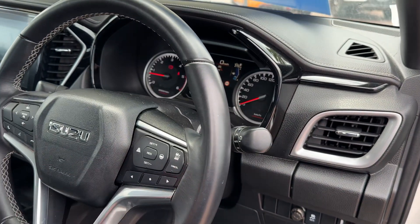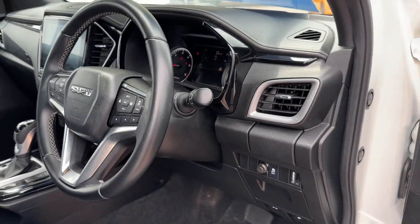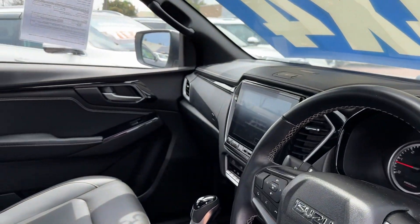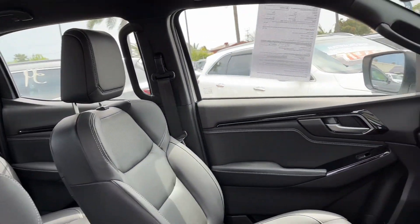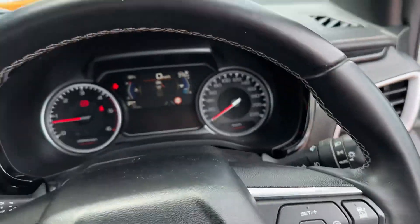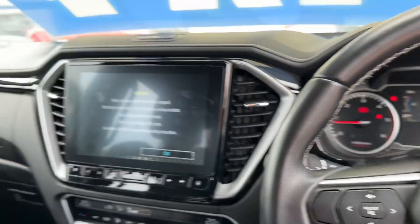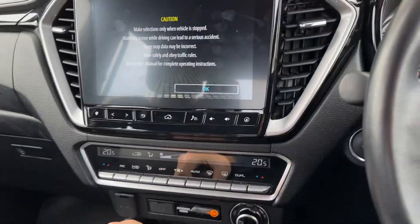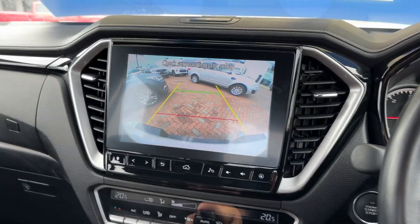It's got lane keep assist, auto emergency braking, rear cross traffic alert, acceleration mitigation — heaps and heaps of kit in terms of safety. And then all your creature comforts: adaptive cruise control, Apple CarPlay, Android Auto, Bluetooth, reverse cameras, sensors front and rear. Just full of gear, these Isuzus.